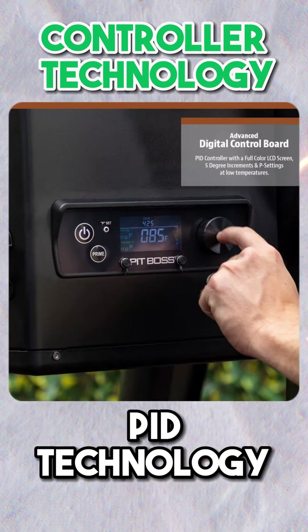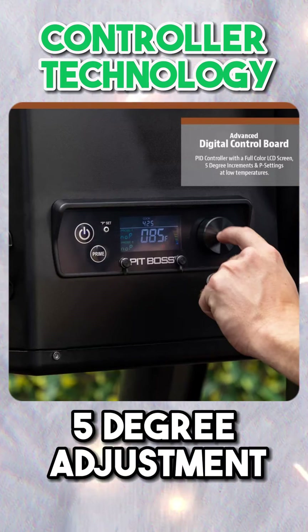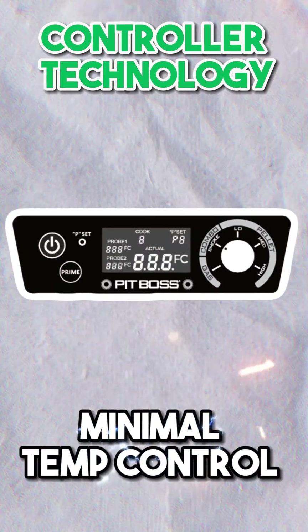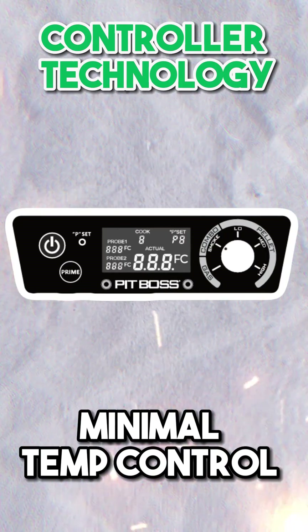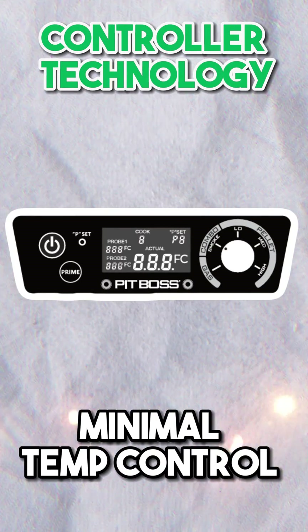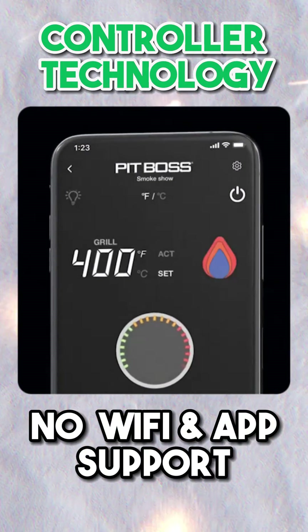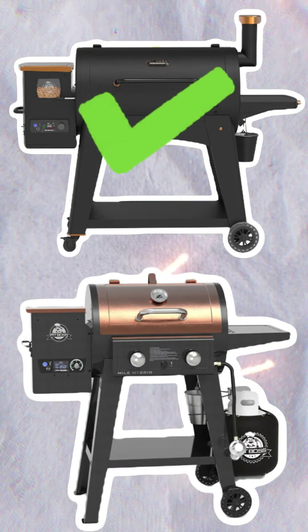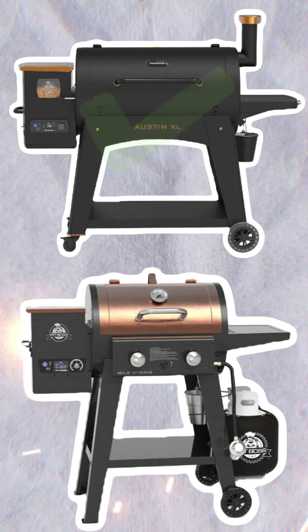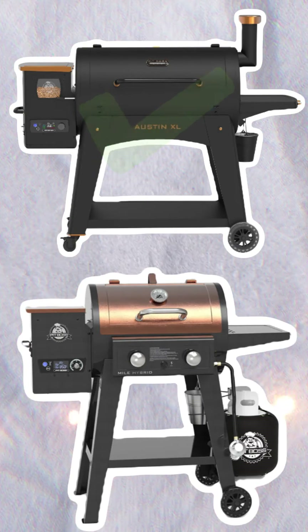Controller Technology: The Pit Boss Austin XL features a controller running a PID algorithm with 5-degree temperature adjustment. By comparison, the Mile Hybrid features a much more basic controller based on the older generation time-based temperature control technology. Neither of these pellet grills offers Wi-Fi connectivity and app support. Overall, this category is a win for the Pit Boss Austin XL Onyx Edition due to the 5-degree temperature adjustment.